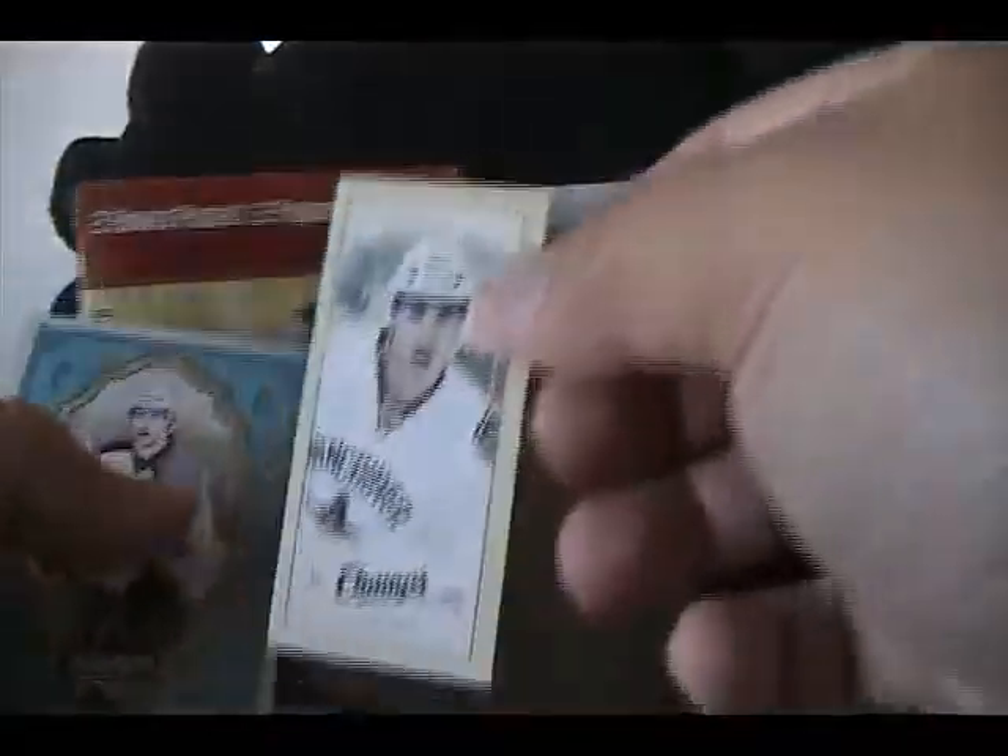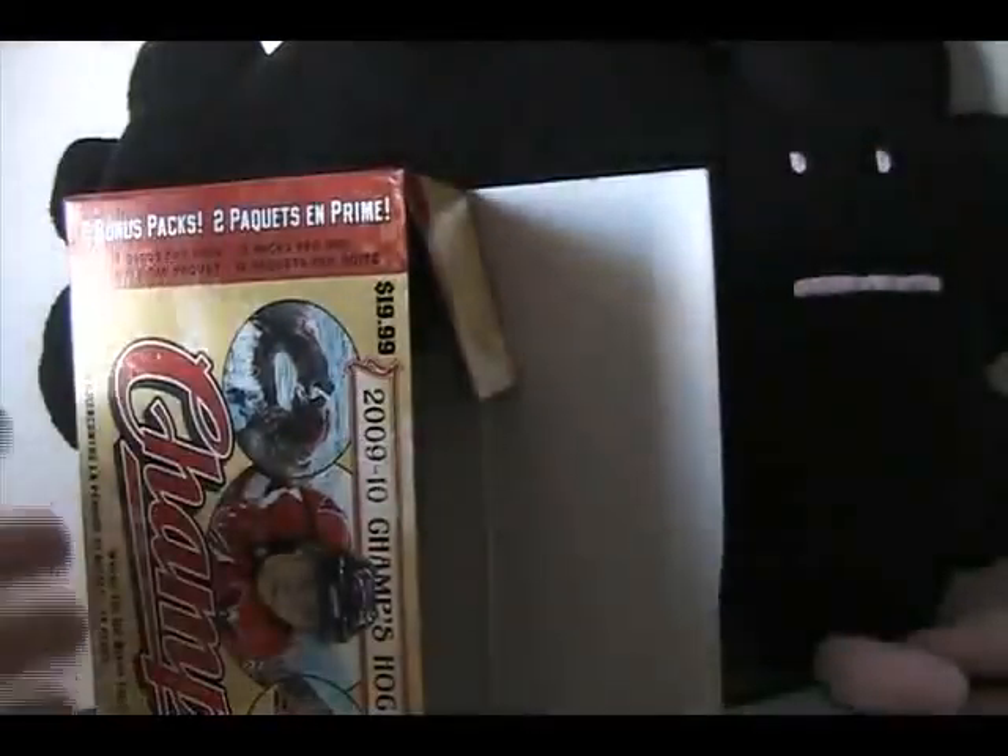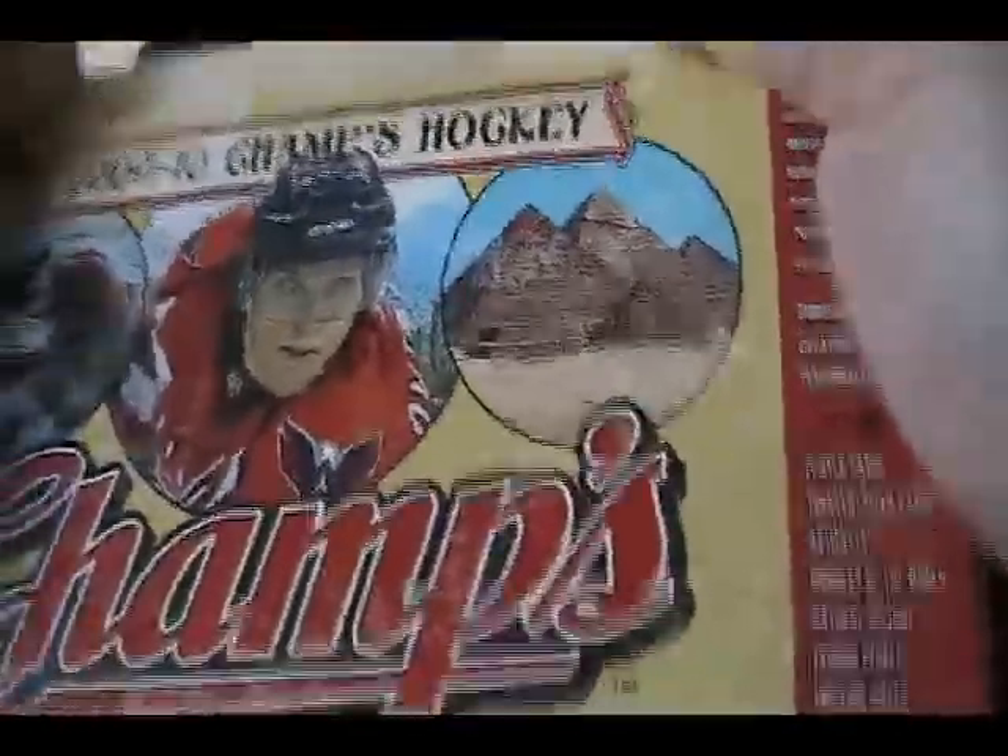Blake Wheeler, Alex Burrows standard back, Patrick Berglund, and Marty Brodeur. So no huge hits — got some parallel cards and a bunch of mini cards in this box. Actually a little bit curious as to what the odds are stated on the box.